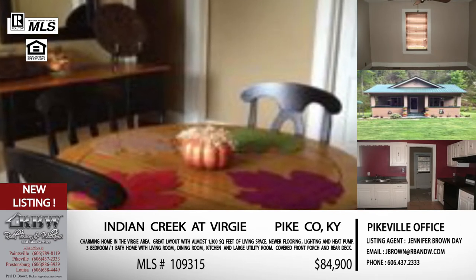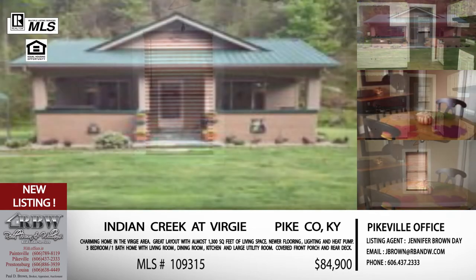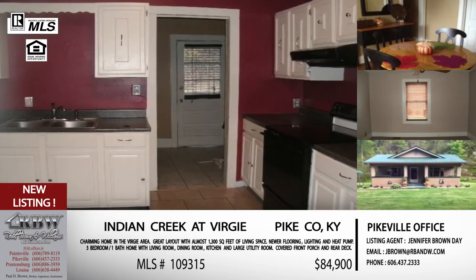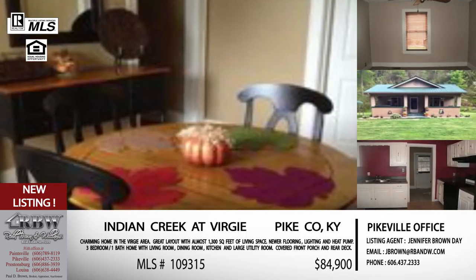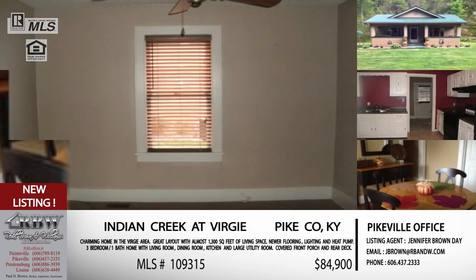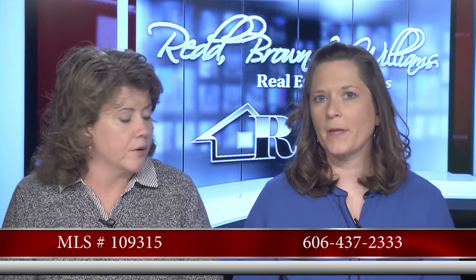The price on this one is $84,900. We're staying in a very affordable range. In fact, the first three homes that anyone may want to look at — you could do all three showings in one day. If you're looking in a specific area or price range in Pike County, these are three great options. The MLS listing number is 109315. The Pikeville office phone number is 606-437-2333.